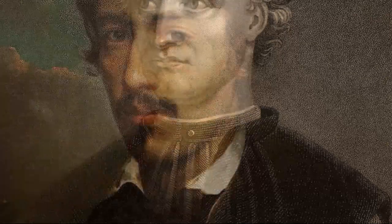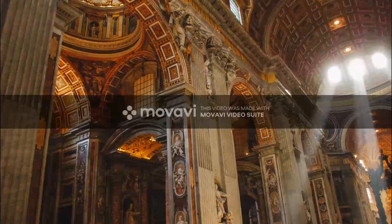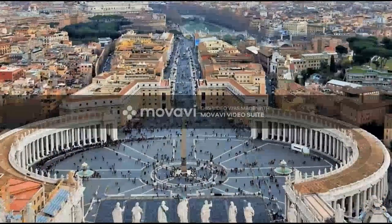Those men were Bramante, Maderno, and Michelangelo. Together, they would produce what is now known as one of the crowning jewels of architecture.